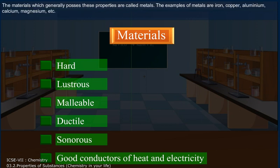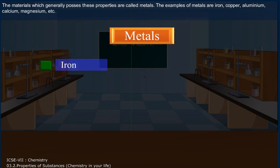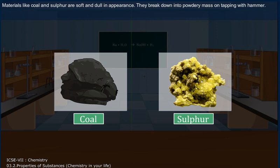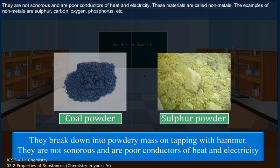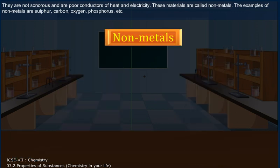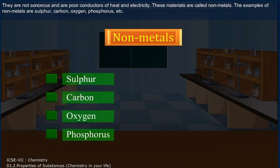The materials which generally possess these properties are called metals. The examples of metals are iron, copper, aluminium, calcium, magnesium, etc. Materials like coal and sulphur are soft and dull in appearance. They break down into a powdery mass on tapping with a hammer. They are not sonorous and are poor conductors of heat and electricity. These materials are called non-metals. The examples of non-metals are sulphur, carbon, oxygen, phosphorus, etc.